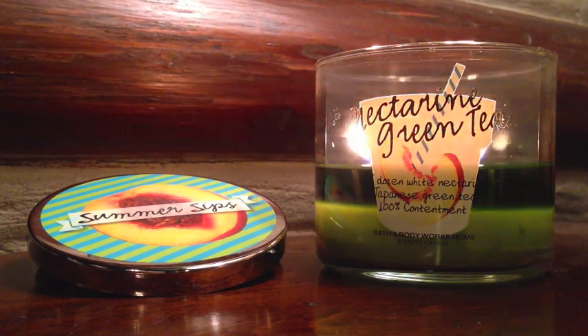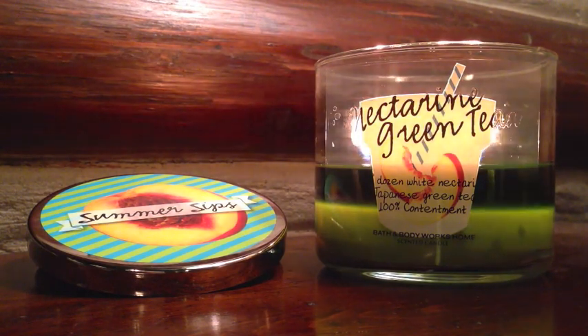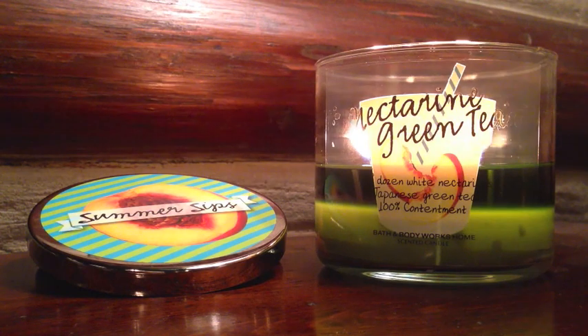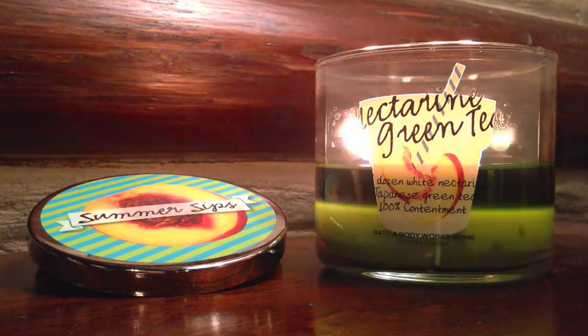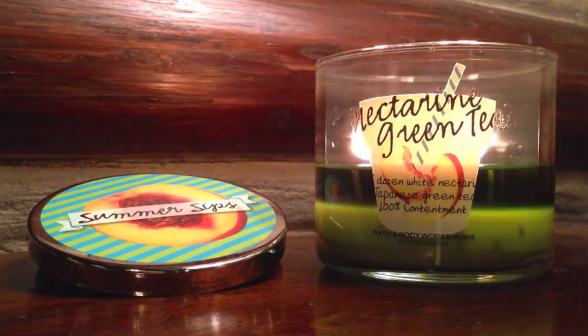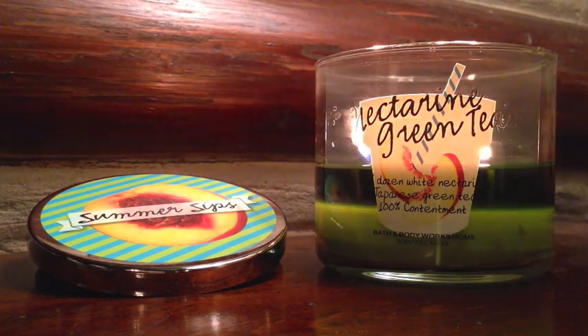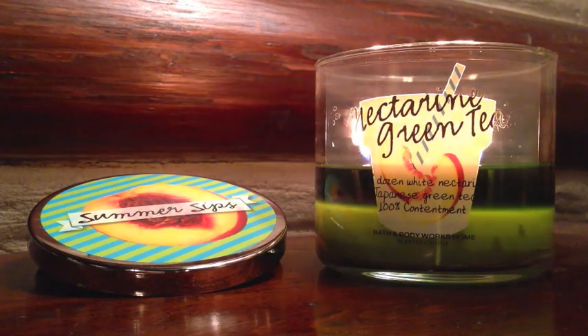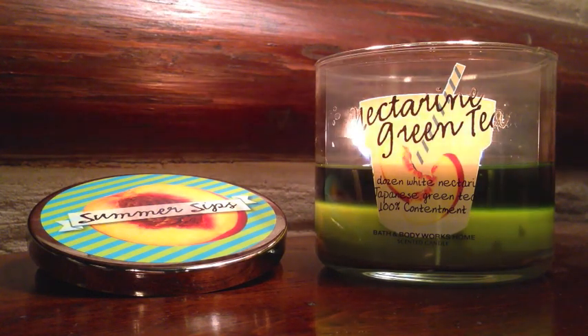Starbucks makes green tea lattes and green tea frappuccinos. You can also buy green tea powder from the Asian market — if you have one in your area, they sell green tea matcha packets of green tea powder. And that is what it smells like. It's mixing that market peach slash nectarine element with a green tea powder smell. Green tea powder has a little bit of sweetness, but it also has a very bitter element that you get from just the nature of how green tea is.